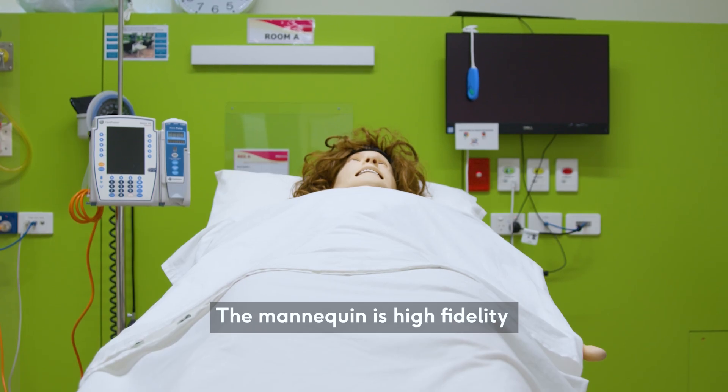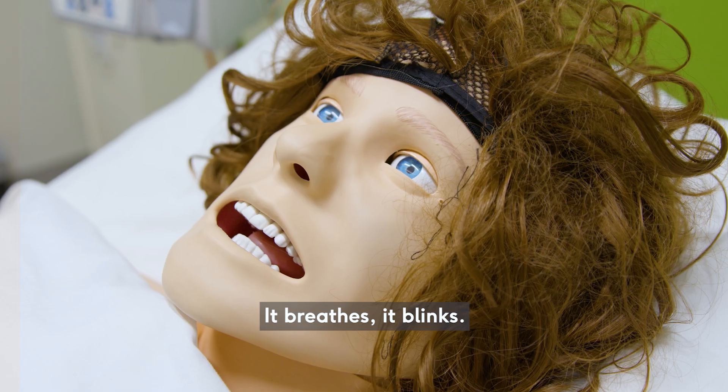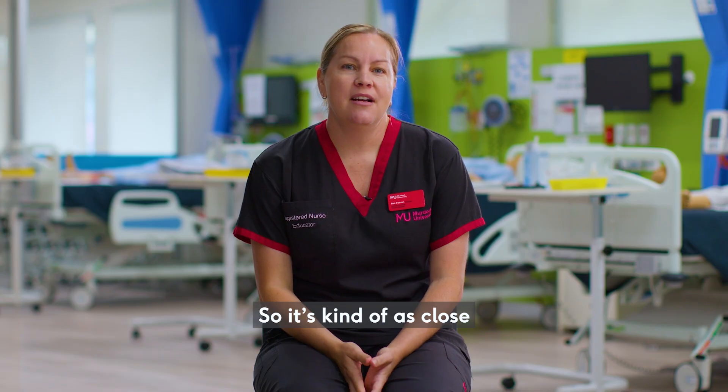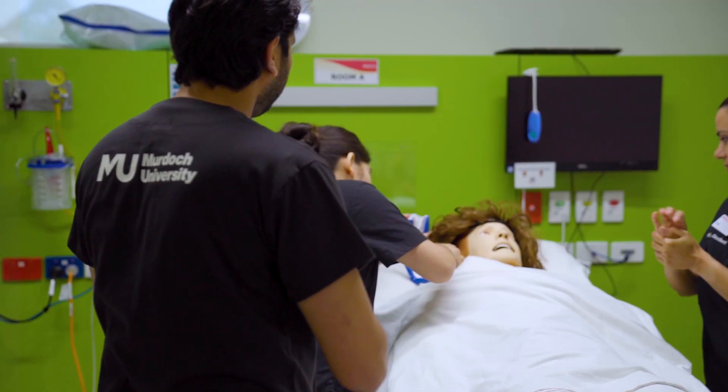The mannequin is high fidelity, which means that it has a palpable pulse, we can take a real blood pressure, it breathes, it blinks, we can change pupil sizes. So it's kind of as close as they are going to get to a real experience without having a real patient.